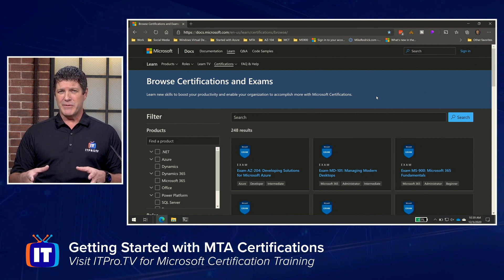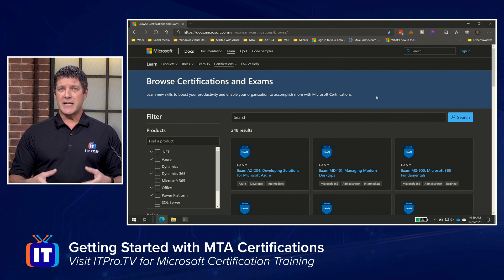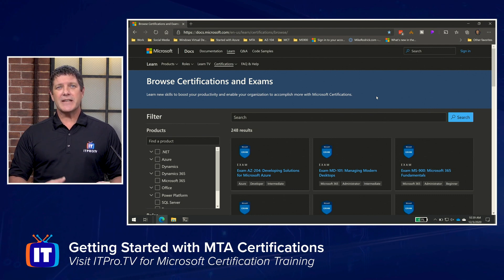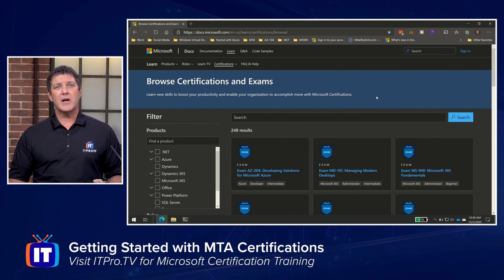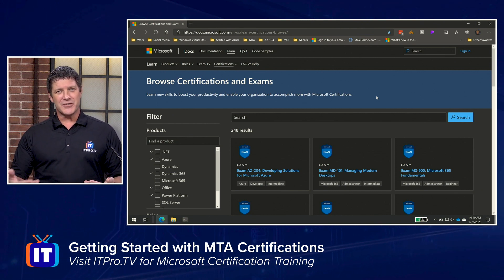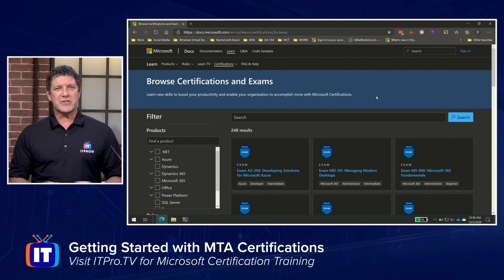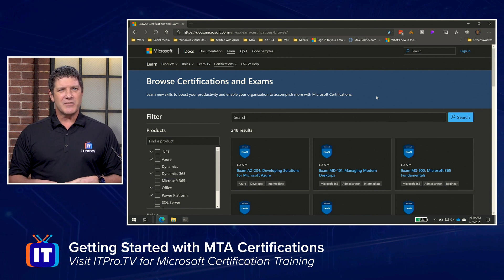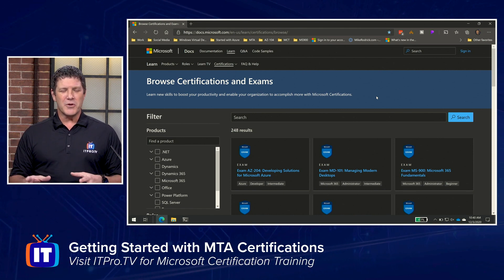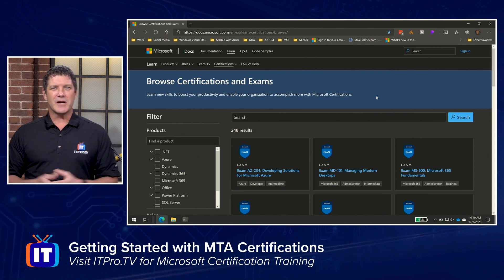Let's clear up the difference between an exam and a certification. An exam is something you take and pass, and the certification is what you earn once you've successfully passed that exam. Some certifications are one-to-one — take an exam, get a certification. Other certifications might take two or three exams to earn. The MTAs, for the most part, are one-to-one. There might be one or two that require two exams, but mostly they're one-to-one.